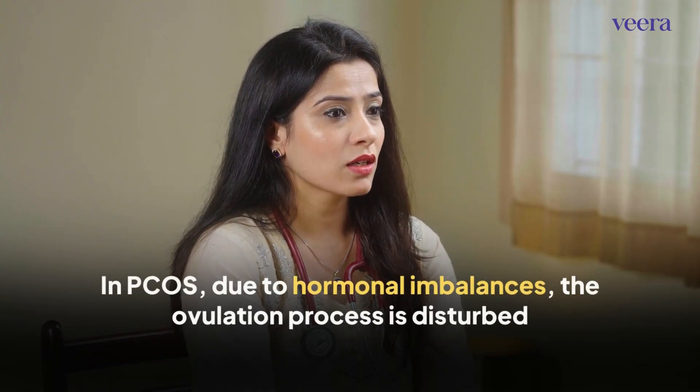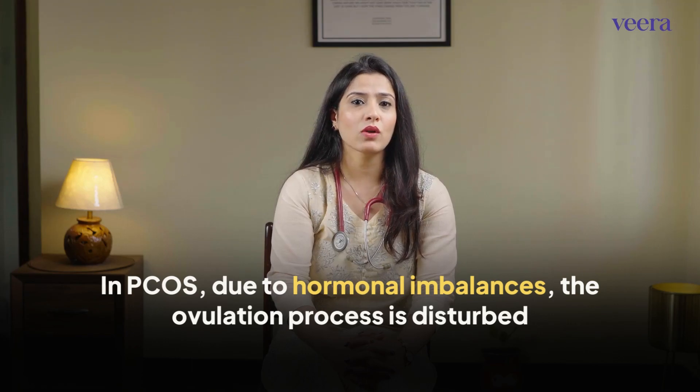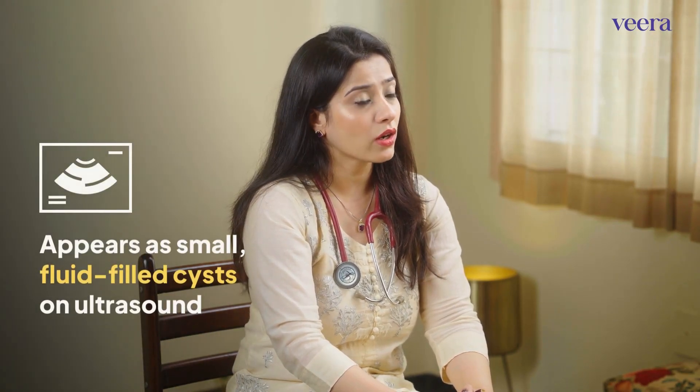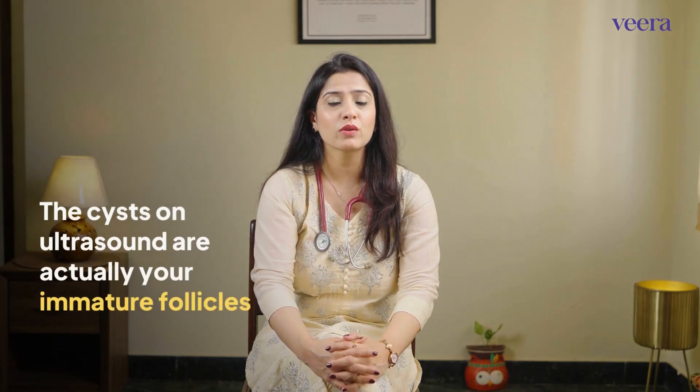This process gets disturbed in PCOS because of the hormonal imbalance and increase in male hormone in the ovary. Since the ovary is not able to ovulate, it ends up recruiting multiple small follicles in the beginning of the cycle which do not eventually mature, and are seen as small fluid-filled cysts on ultrasound. These cysts are nothing but your immature eggs which have failed to ovulate.